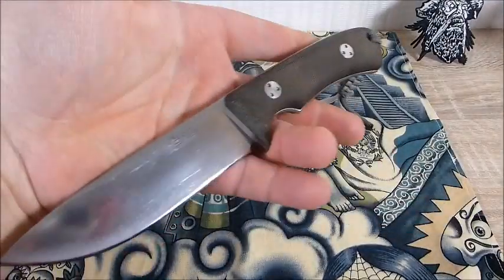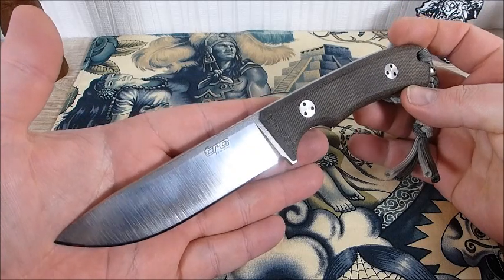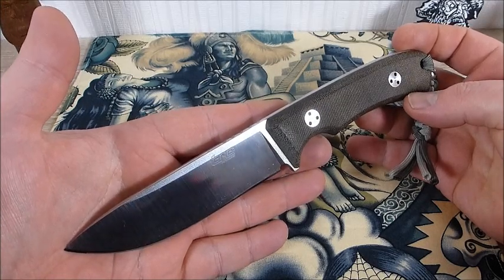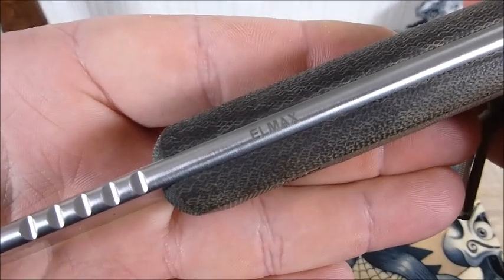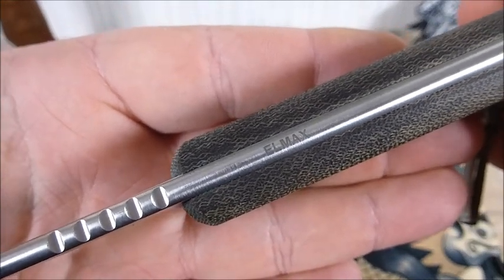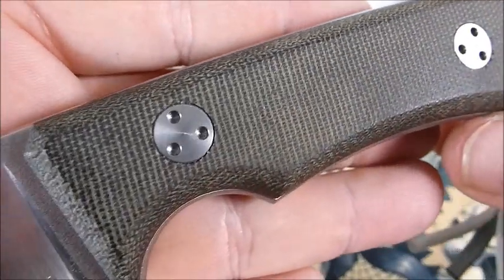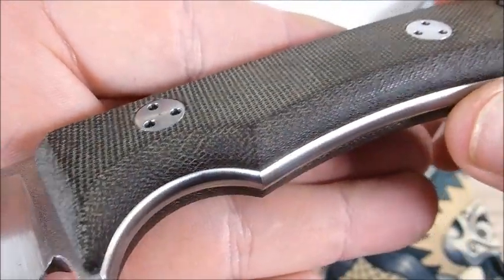Das Messer ist optisch, wie ich finde, absolut ansprechend. Ich hatte das Apocalypse von TRC schon mal da – das ist ein größeres Modell, ein Haumesser. Der Stahl damals war der RWL 34, das war ein balliges Monster – tolles, tolles Campknife. Hier haben wir jetzt den LMAX-Stahl, mit einer Klingenstärke um die 4, 4,5 mm würde ich mal sagen. Das Teil spricht mich einfach total an. Wir haben Green Canvas Micarta – Micarta finde ich eh herrlich, das ist ein tolles Griffmaterial. In dieser Farbvariante, in diesem schwarz-grünen Lakritz-Ton, einfach großartig.